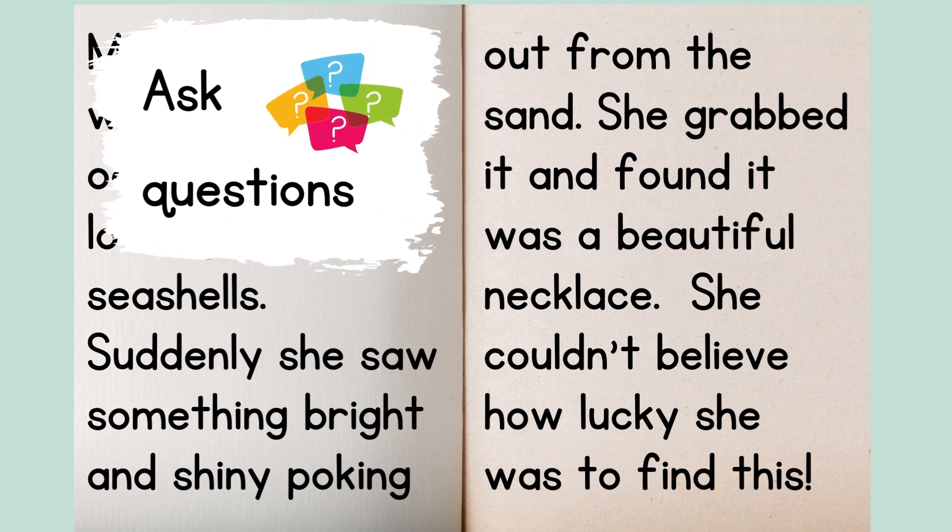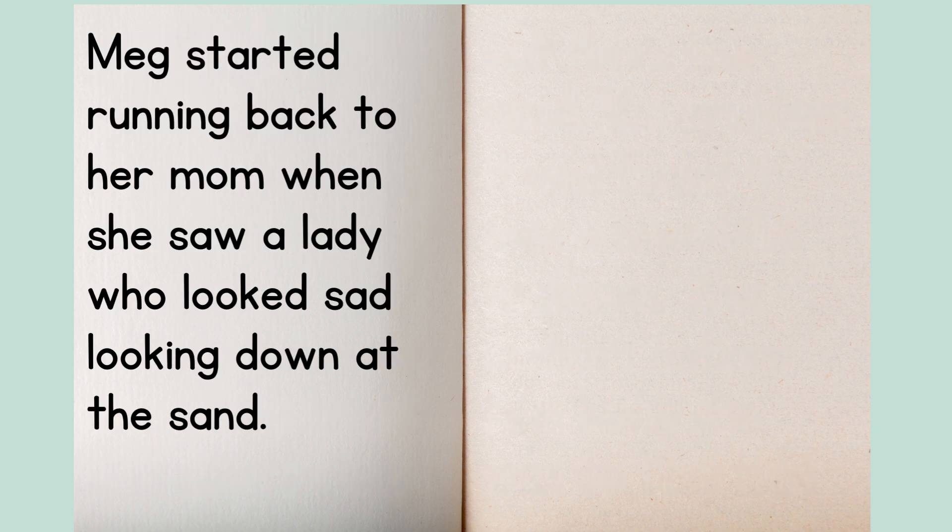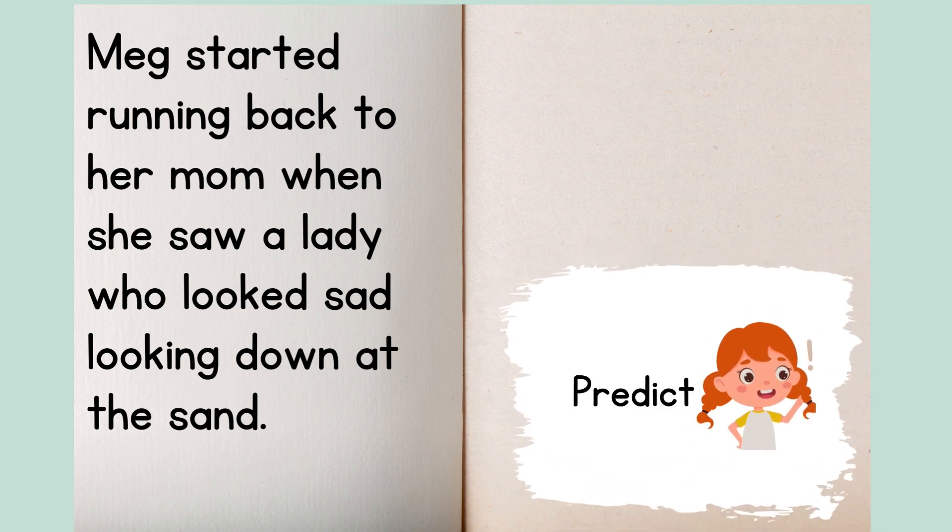Ask questions! What questions do you have? I'm wondering: whose necklace is it? What will she do with it? Is anyone else there with her? It's okay if you don't have the answer — the best questions often are difficult to answer. Meg started running back to her mom when she saw a lady who looked sad, looking down at the sand. Lastly, we should predict. What do you think will happen next? I think maybe this lady is the one who lost her necklace. I think Meg will ask and see what she's looking for. And then I'm supposed to turn the page and keep reading to see if I'm right.